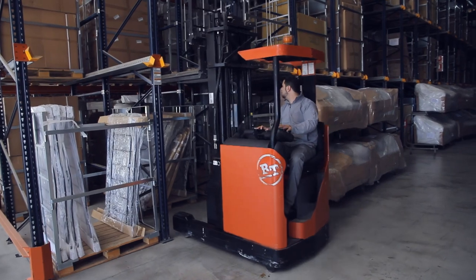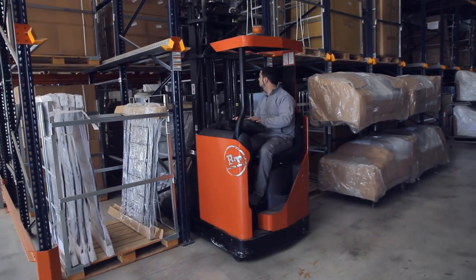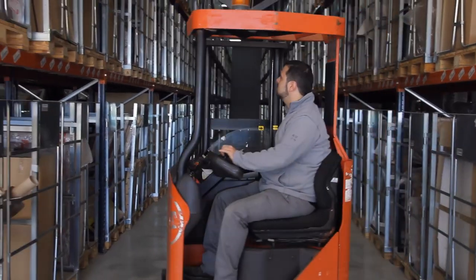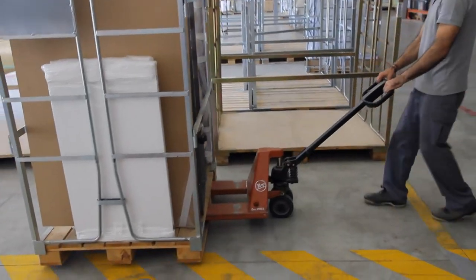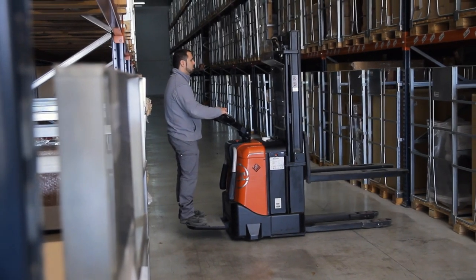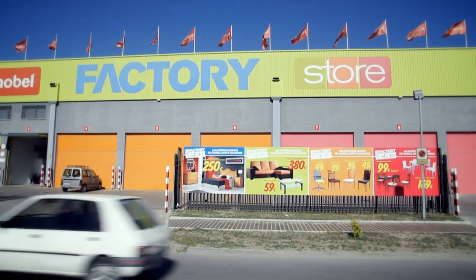One of the main benefits the BT trucks deliver to us is speed. Next is the ability to fully utilise the space we have. We're not able to calculate the benefits of working with BT trucks. With BT, we have won in all respects: speed, reduced manual handling, optimisation of space, flexibility and safety at work — all thanks to the different forklift features.